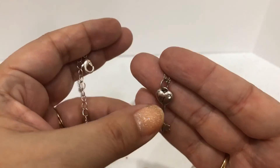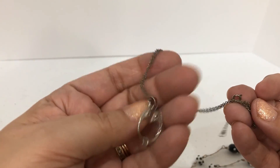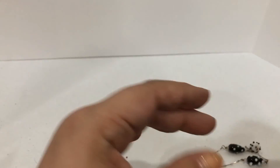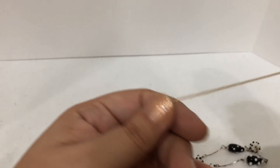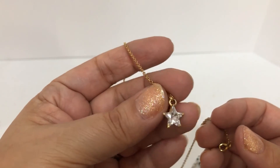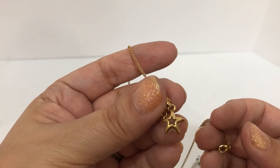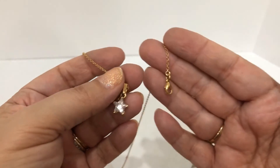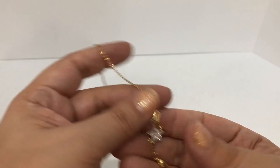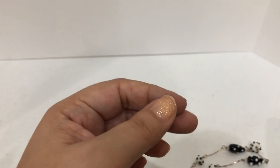This is a Claire's necklace — it has 'BF' for best friend. Here's a little owl — that's really cute. Here is a little rhinestone in the shape of a star — it's actually pretty well done, I like that. But it's not having a maker's mark or anything; it's in good condition, so I'll kind of keep that to the side for now.